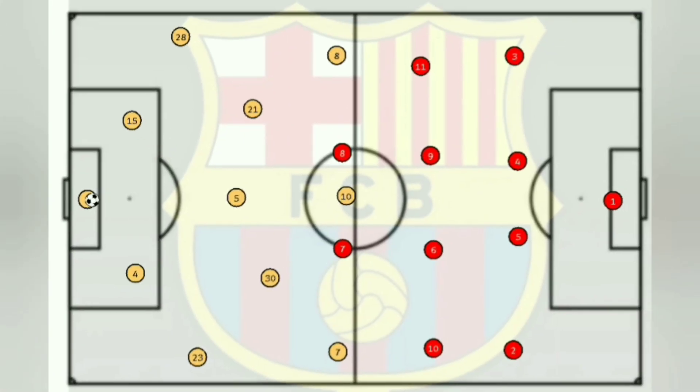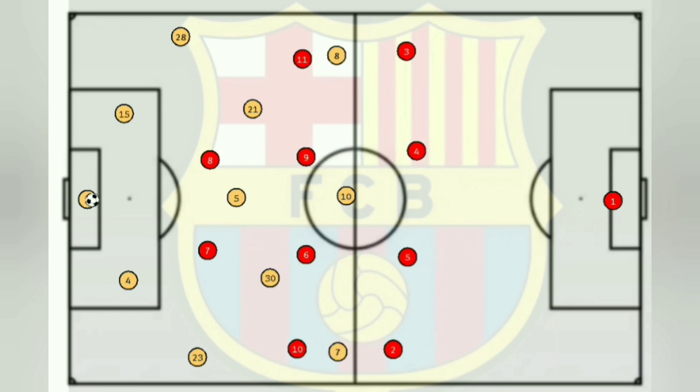Barcelona looked to split the center backs on either side of Stegen, but Atletico Madrid actually pressed high with Raul Felix slightly more advanced than Antoine Griezmann. This was to force Barcelona to play to one side. However, Griezmann's press could not be effective because Barcelona had a double pivot, so Barcelona could outnumber Atletico two-on-one in midfield.